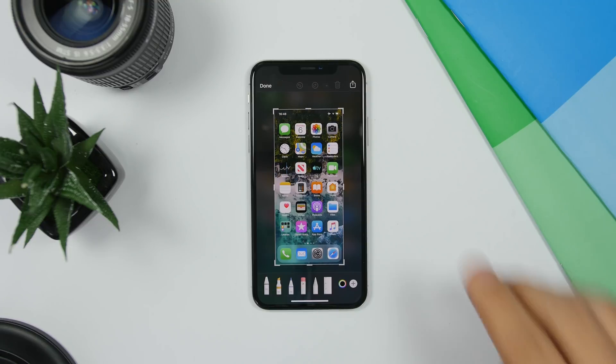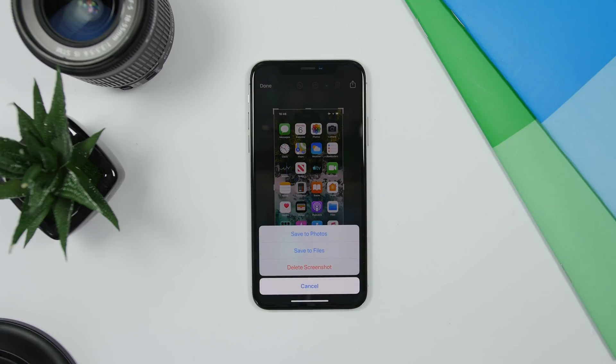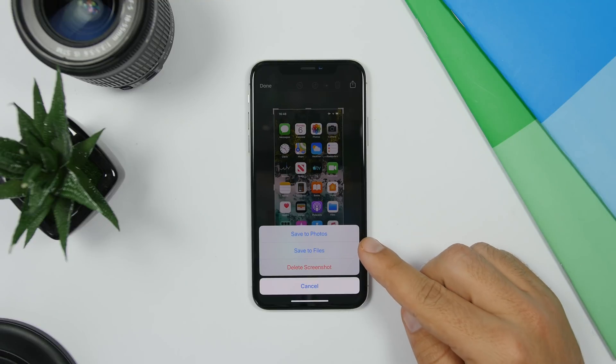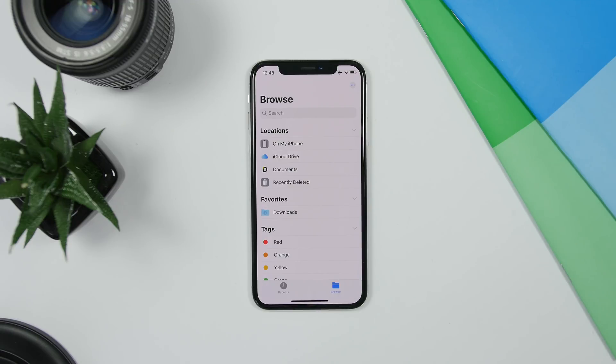When taking a screenshot on iOS 13, you'll have an extra option. If you tap Done to save the screenshot, you will now also have the option to save it under Files. Previously you could only save it to the Photos app, but now you can also save it to the Files app.